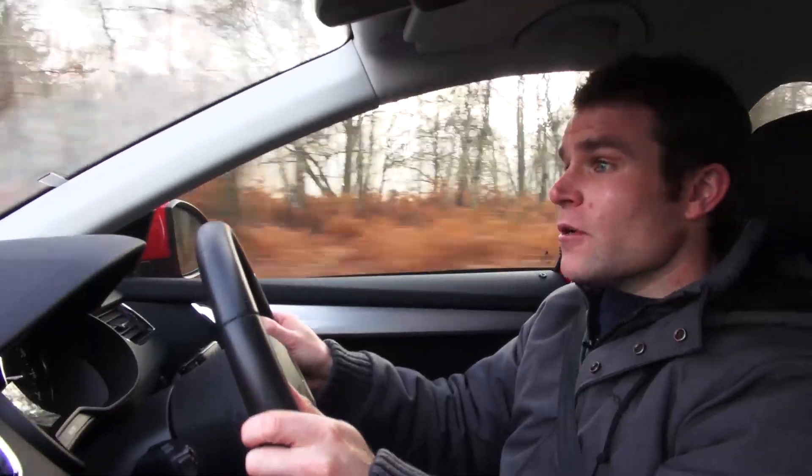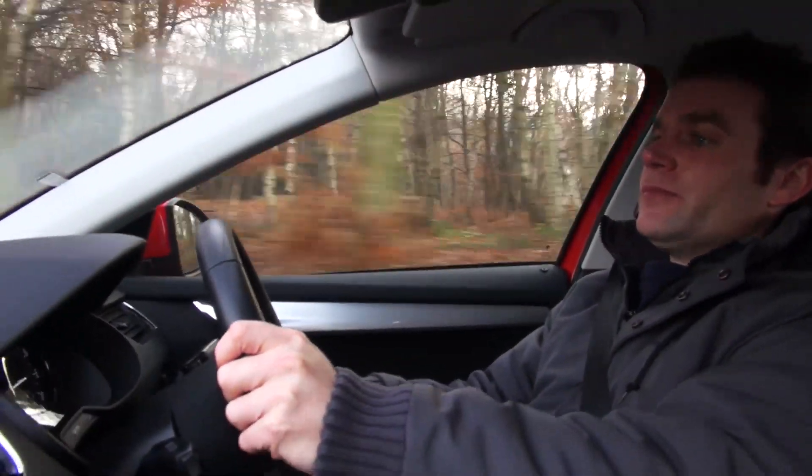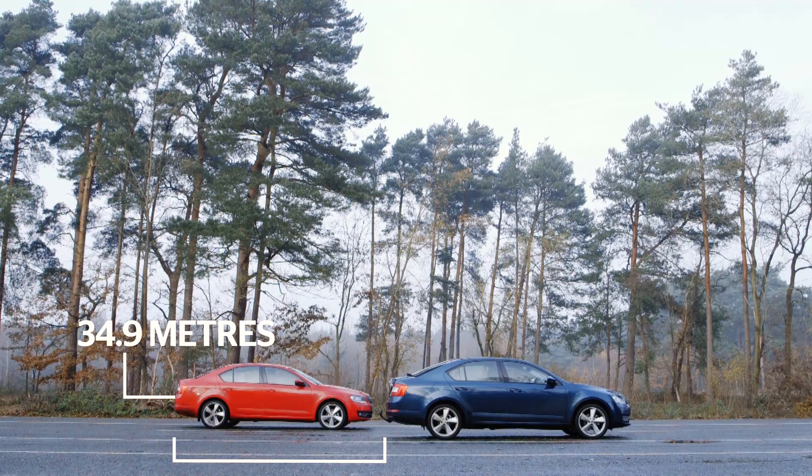OK, here we go — three, two, one, stop. The best tire in our recent test stopped in thirty-four point nine meters. The worst tire needed nearly five meters more.